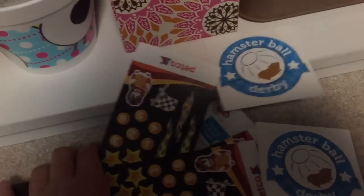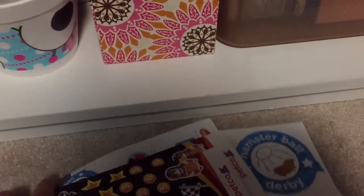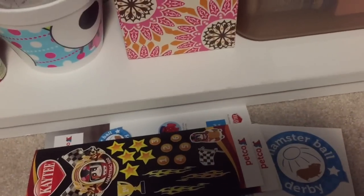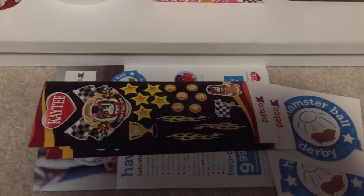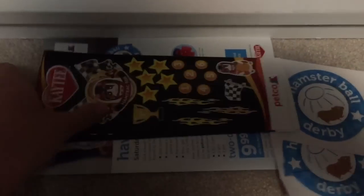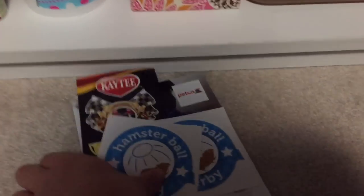Yesterday I went to the hamster ball derby with my hamster, but we also brought the sugar glider. My hamster's name is Hazel — he did not move at all. The sugar glider got second in their division, but we did not take home any overall place. We still brought home some stickers, some of which are already on his ball. I also have information from the hamster ball derby on how to train your hamster for the next one, plus some hamster ball derby stickers.